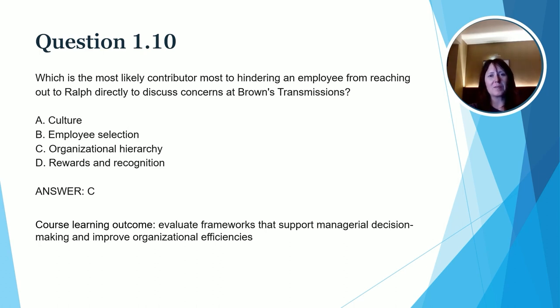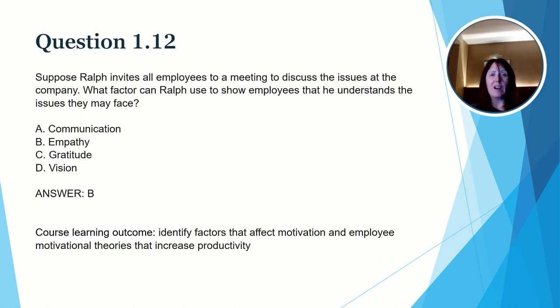This question is focused on Ralph possibly taking action that can assist with the motivation of his employees. The question reads: Suppose Ralph invites all employees to a meeting to discuss the issues at the company. What factor can Ralph use to show employees that he understands the issues that they may face? Communication, gratitude, and vision are all important, but the key word here is 'understands.' So the word 'understand' cues us into the idea that the correct answer is empathy. Our course learning outcome is: identify factors that affect motivation and employee motivational theories that increase productivity.